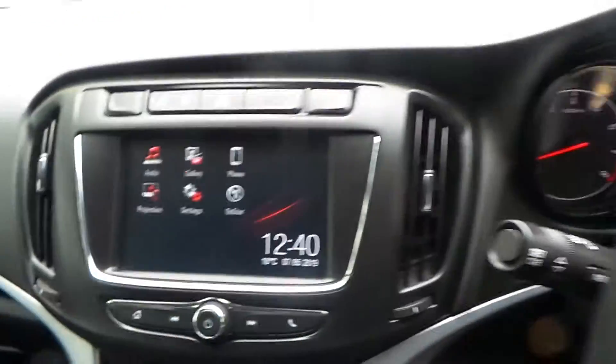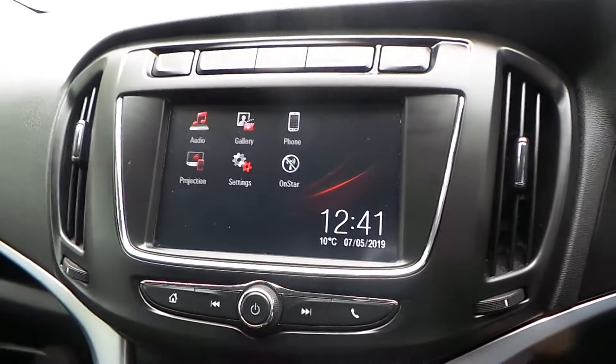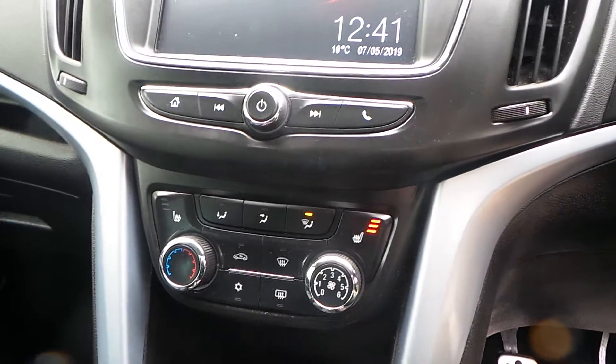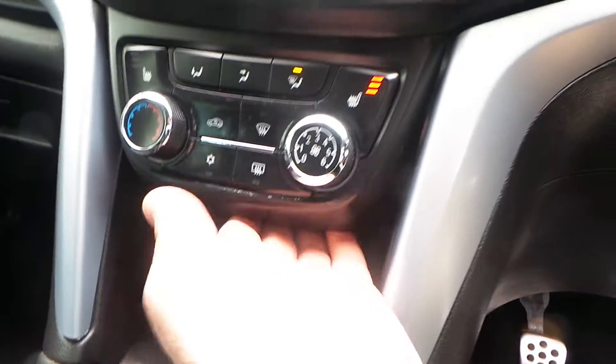The media system is called an R4 IntelliLink. It is full touchscreen and comes with AM, FM, and DAB digital radio. It will connect to your Bluetooth, Android Auto, and Apple CarPlay, so you can get Google Maps on there for navigation purposes. We also have heated front seats, air conditioning, USB, and a 12-volt cigarette lighter.